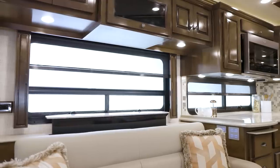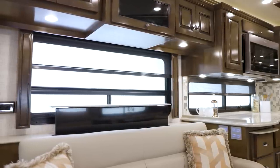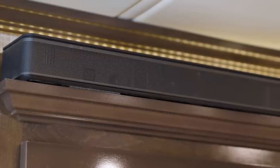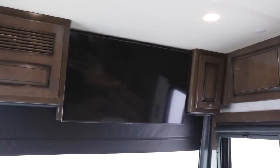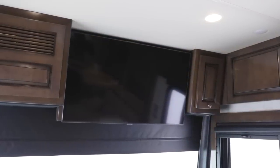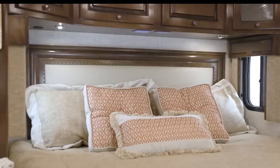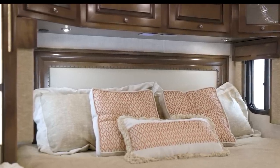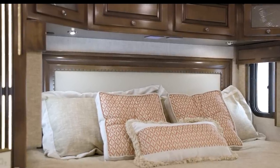Enjoy your favorite TV shows and movies in lifelike picture and sound, courtesy of a retractable Samsung 4K LED TV and a Bose sound bar. An optional Samsung 43-inch 4K LED TV is also available in the front overhead. The KIB switch panel now features an all-new All Lights Off function, which allows for the lights throughout the coach to be turned off from the bed. This feature is also available in our other diesel coaches.